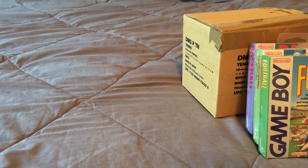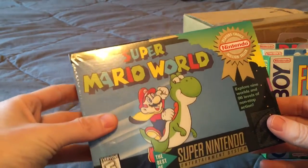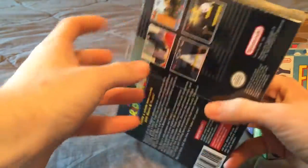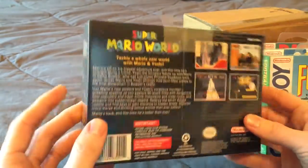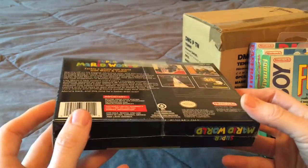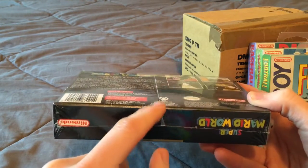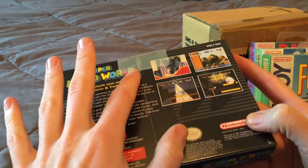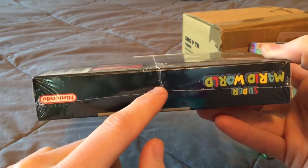Moving on to Super Nintendo — this is a great game, Super Mario World. I have the Player's Choice Million Seller version, which isn't quite as valuable, but it's still a great game. These are the seals on the back — this is what you want to look for when you look at sealed Nintendo games. They always came with these seams that go across the back, and when it overlaps like that, that's also a good sign.